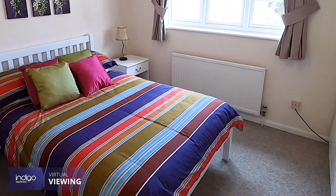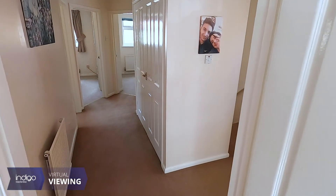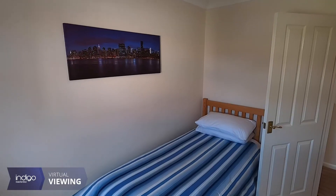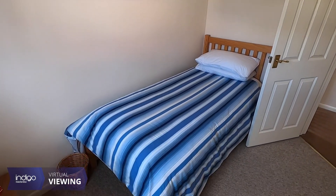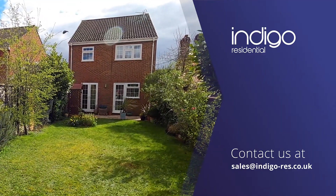Malden is well positioned to cater for the commuter with the M1 and A1 motorways being easily accessible. Alternatively, there are regular train links to London St Pancras from either Flitwick or Harlington stations, taking a matter of 35 to 40 minutes.